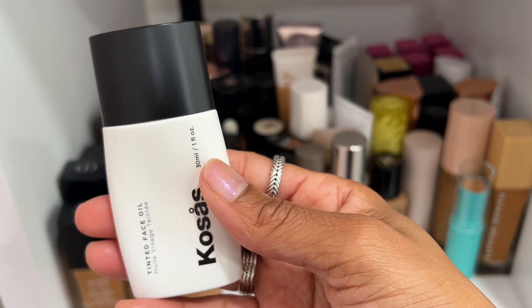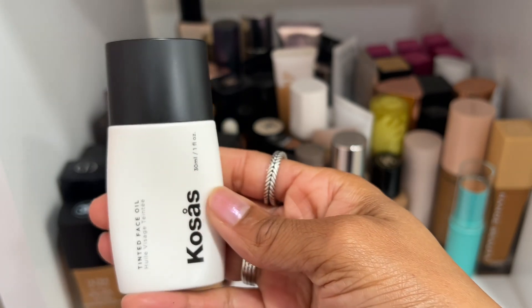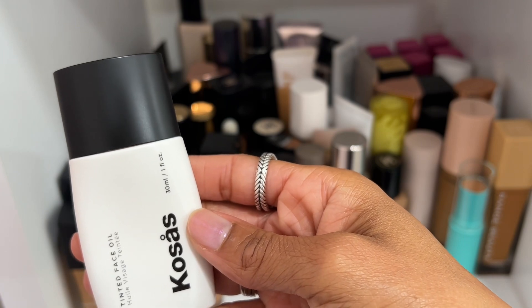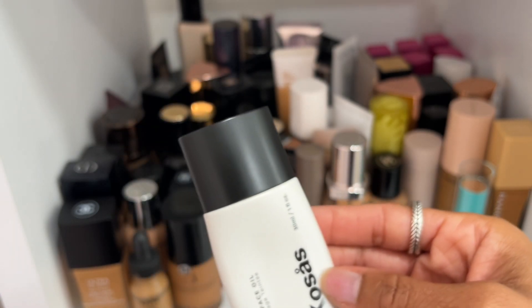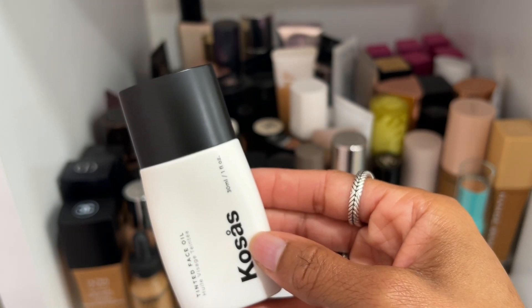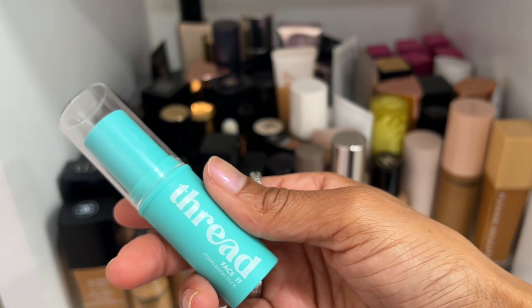Cosas Tinted Face Oil is by far my favorite skin tint on the market — definitely keeping this. I might be time to buy another one though because I've had this one for almost three years. I'm going to declutter this particular one simply because the formulation is old, but not because of the product itself — I love it and I'm going to buy another.